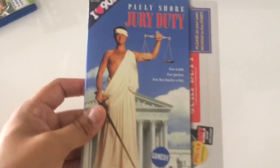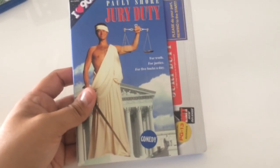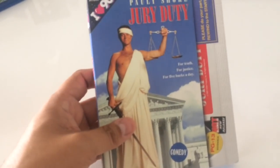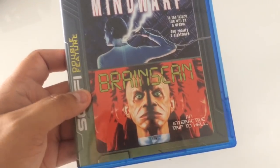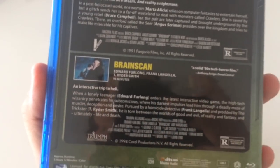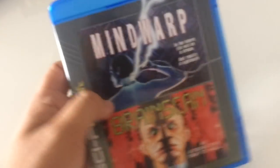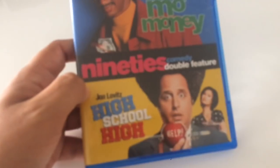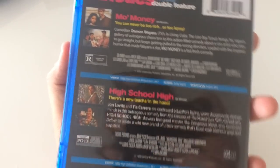Next up you get the classic Pauly Shore — Jury Duty. Another nice little slip that looks like a Blockbuster sticker on it. You've probably seen this one before — Pauly Shore gets on a jury panel but extends his stay to keep getting their food. You get Tia Carrere in this thing. It's a nice, fun, good 90s comedy. You also get these cool double feature ones — you get Mind Warp and Brain Scan. Brain Scan has a Scream Factory release now, but if you don't want to spend a bunch of money for it, just get this one — it looks great on Blu-ray. And Mind Warp is a cool, weird flick with Bruce Campbell that I think has never been on Blu-ray before — good reason to get it. You also get High School High, which is great, and Mo Money, Mo Money with Damon Wayans — the classic. Just some fun stuff.